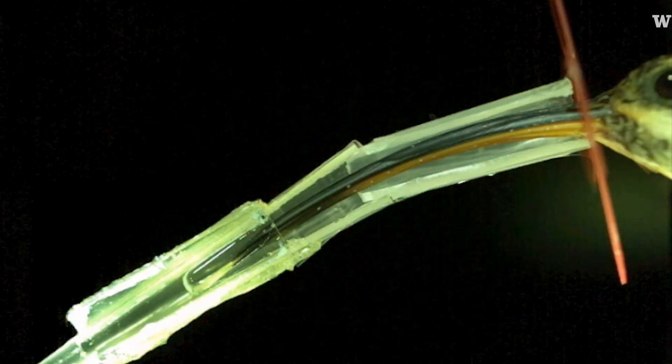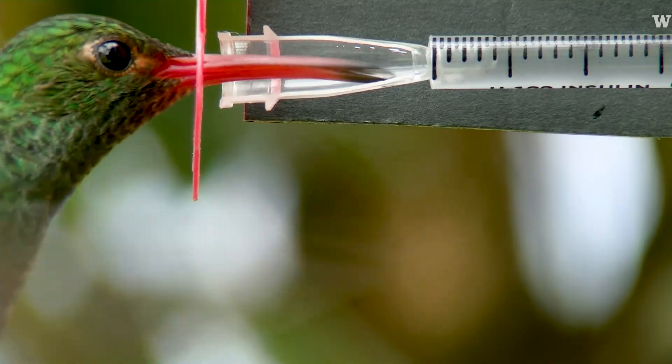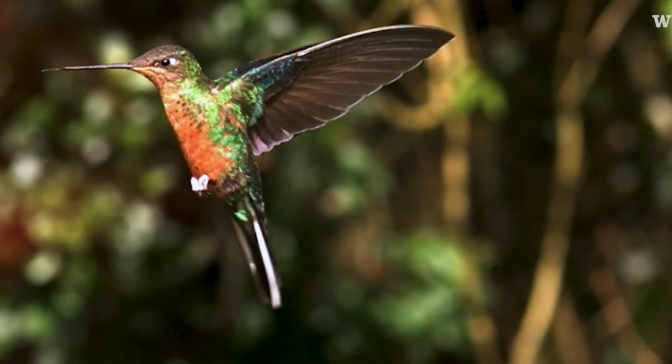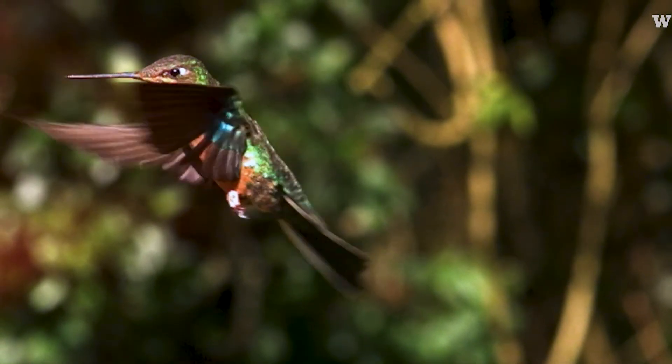Until very recently, high-speed cameras and macro lenses were just prohibitively expensive. Having images was crucial. The fact that you have the evidence that anybody can look at and anybody can measure is huge for science.